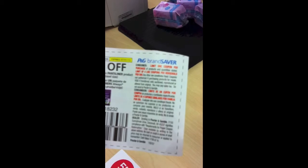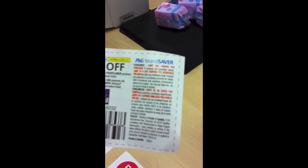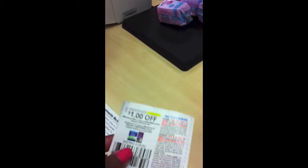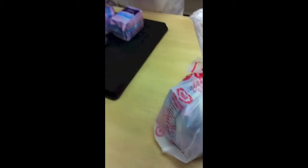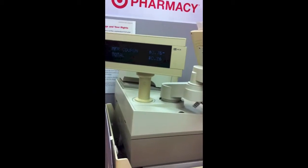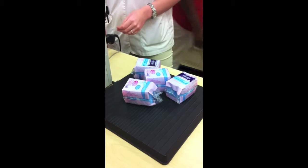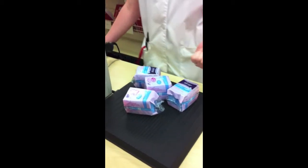You can only use four coupons each, so what you do is break it down into two separate orders. My total is down to 26 cents for four liners. That is the deal of today, and I will get back with you later.